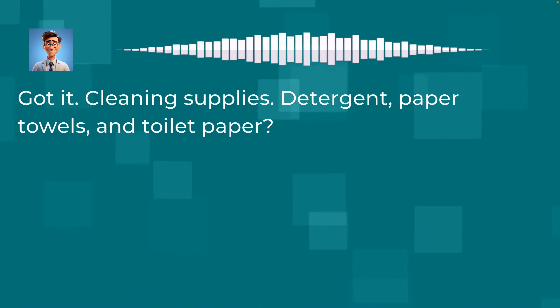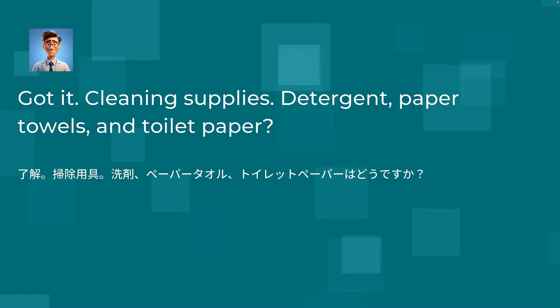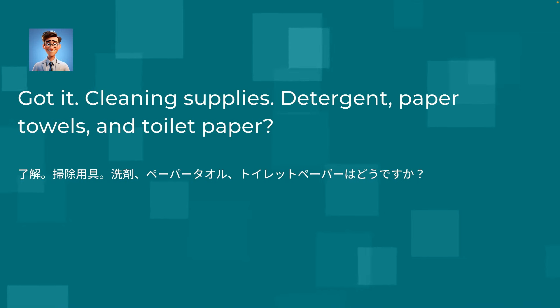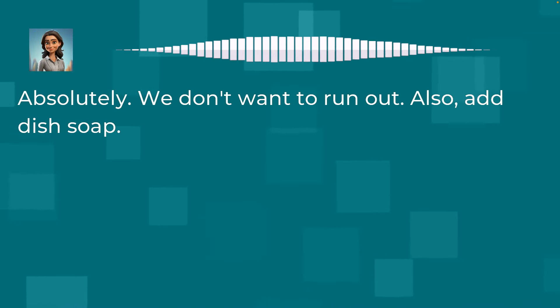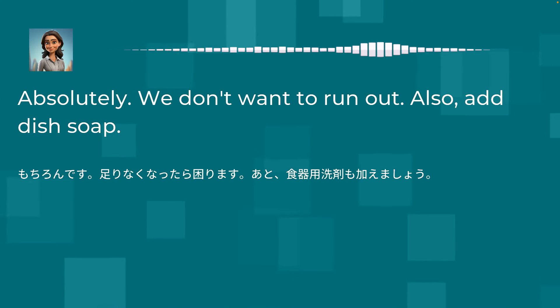Got it. Cleaning supplies — detergent, paper towels, and toilet paper? Absolutely, we don't want to run out. Also, add dish soap.